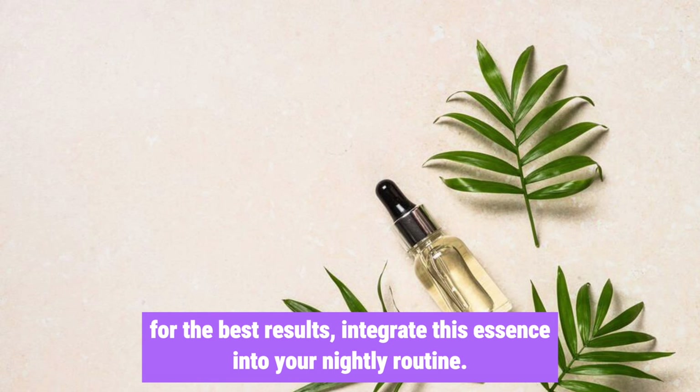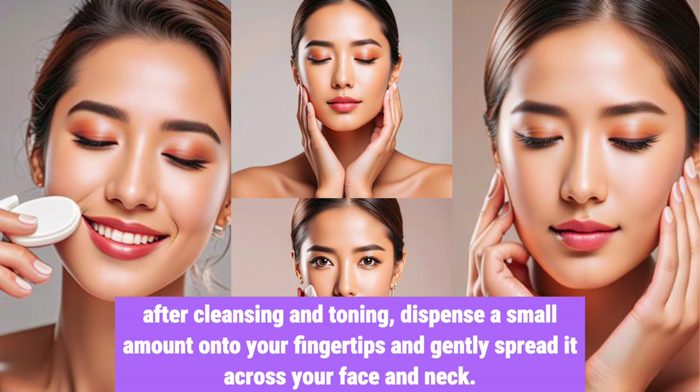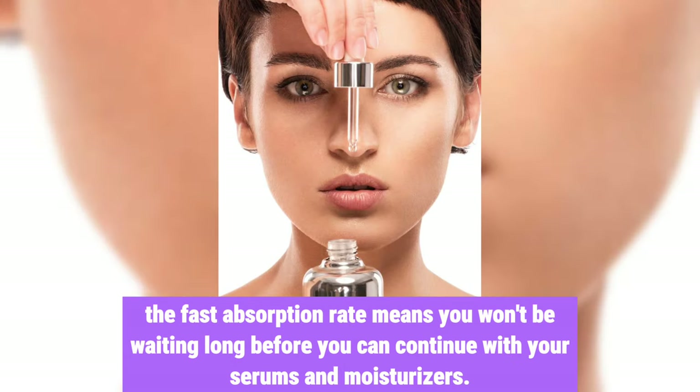For the best results, integrate this essence into your nightly routine. After cleansing and toning, dispense a small amount onto your fingertips and gently spread it across your face and neck. The fast absorption rate means you won't be waiting long before you can continue with your serums and moisturizers.